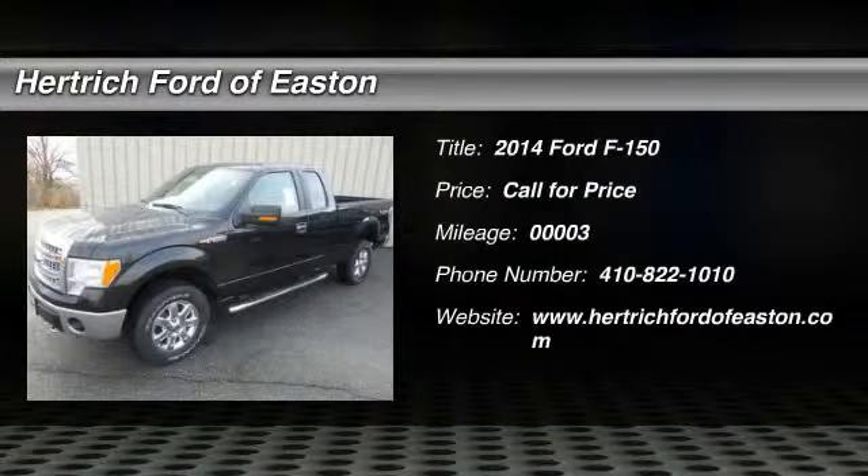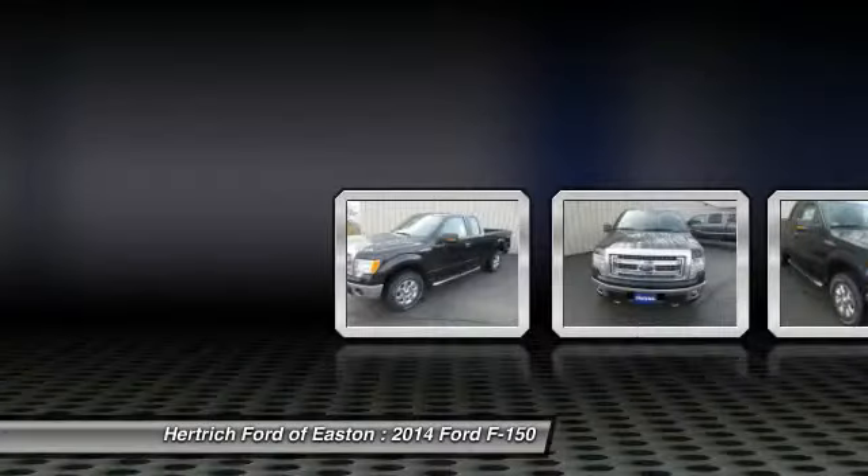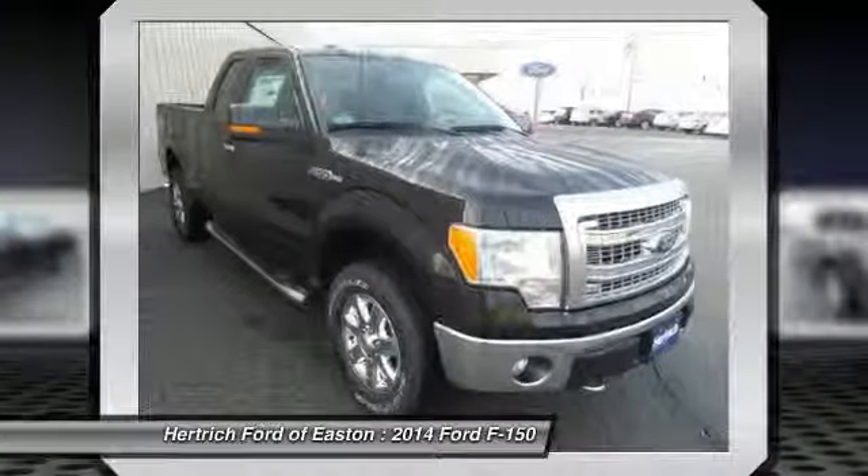You'll love this 2014 Ford F-150. This is a vehicle you'll want to take home, with three miles. It features automatic transmission and an exterior color of tuxedo black metallic.